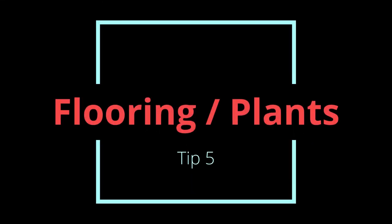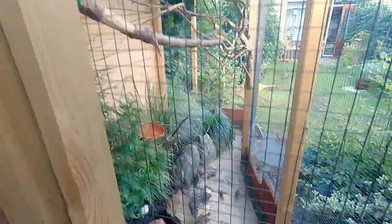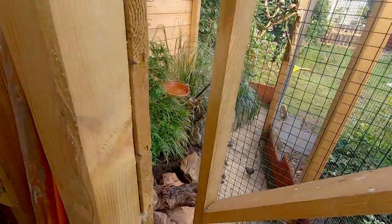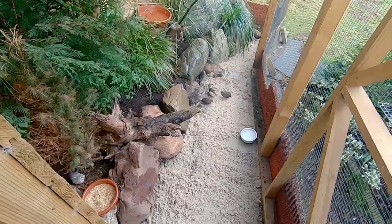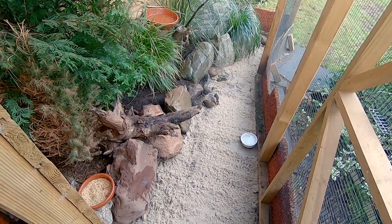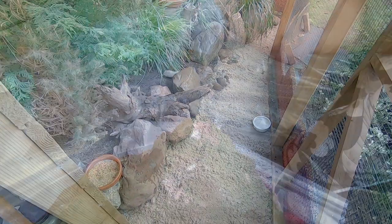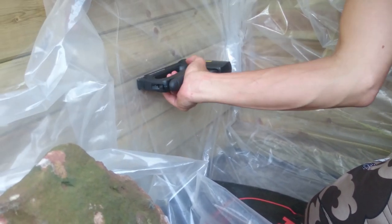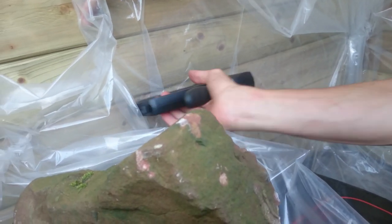Tip 5: Flooring and plants. For flooring there are some mixed opinions. I definitely prefer a layer of sand on a concrete layer. The sand soaks up all the droppings, it dries quickly after rain, and it's easy and cheap to clean. Most plants can grow on sand, so I made an elevated part for the plants. Underneath the dirt are tiles. You can also leave a part of the aviary open with no concrete, but I would prefer a concrete layer so no rodents can get in.